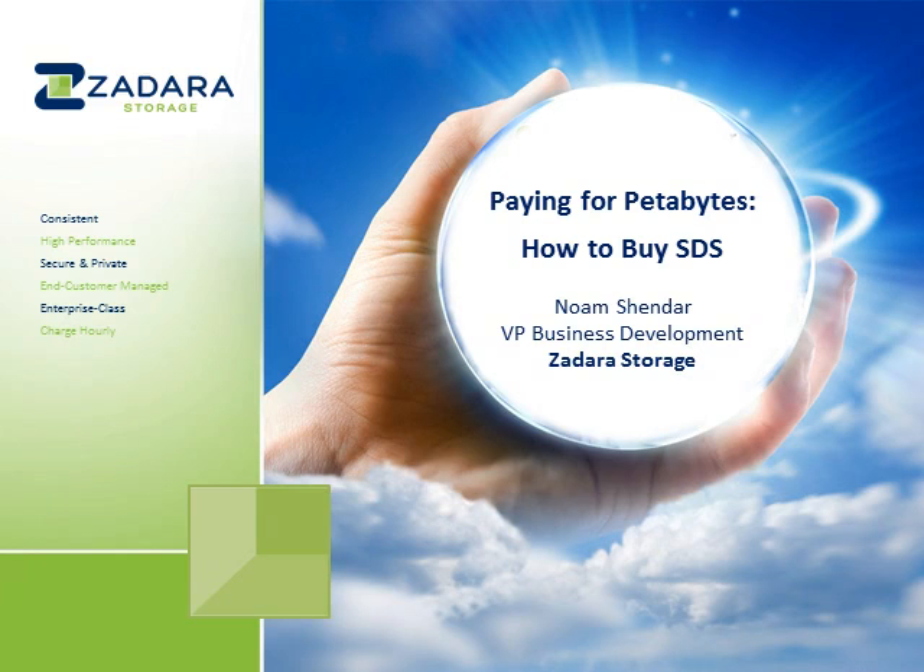Hello and good morning if you're on the West Coast, good afternoon if you're on the East Coast or in Europe. My name is Nihon Shandara, I'm the Vice President of Business Development of Zadara Storage, and I want to thank you for joining this webinar regarding software-defined storage and the business models that make the most sense for this technology.